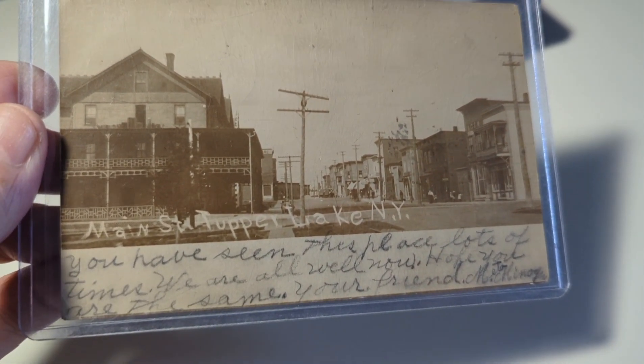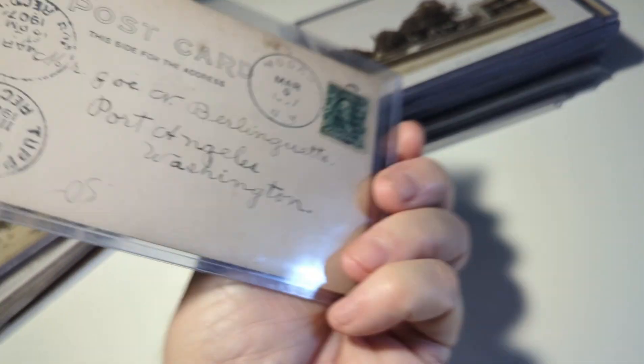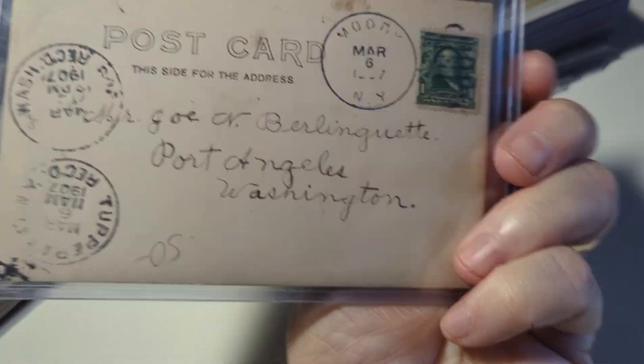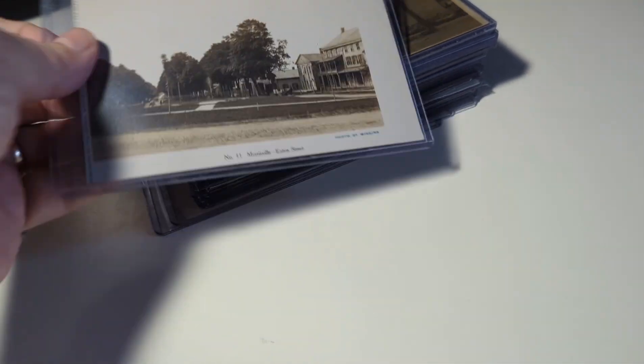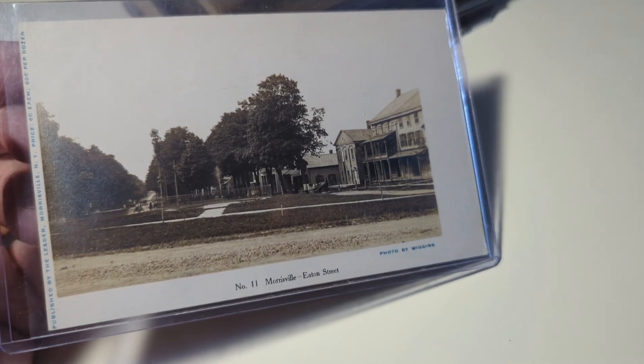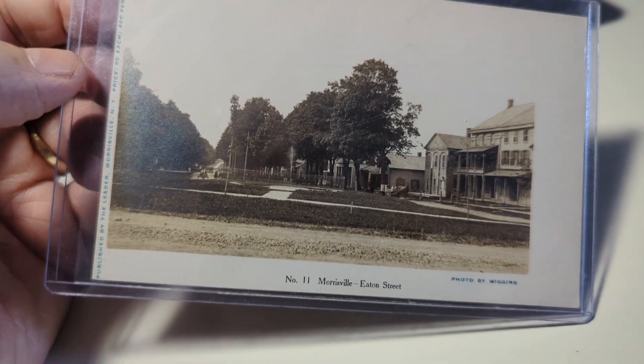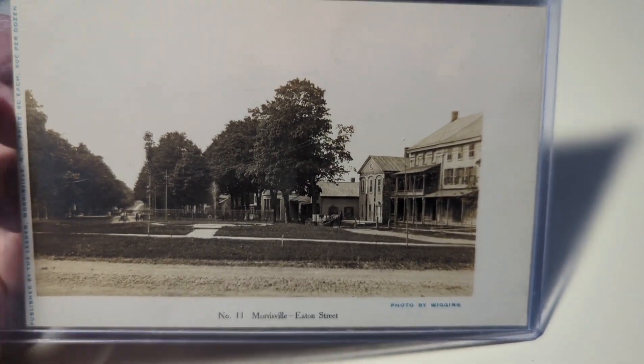Real photos are not normally mass-produced like lithograph cards are. They were made for locals to show where they live, what their town looks like, or for visitors to pick up. So real photos can be a little bit more rare sometimes — not always — but a bit more rare than a traditional lithograph or chrome postcard. Here's Morrisville, Eaton Street — a nice early real photo.